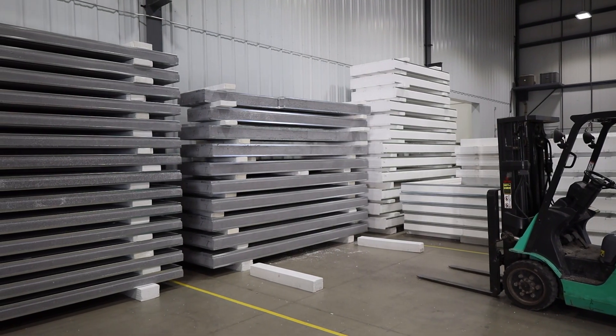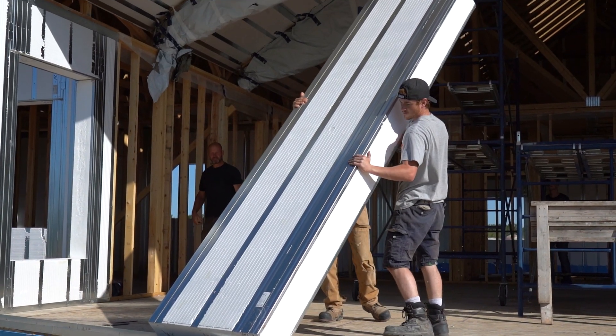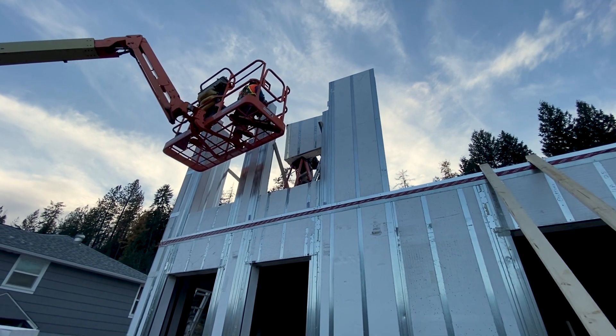My goal is to make sure that purchasing Greenstone ICE panels is a smooth process. ICE panels are great for a builder because they bring a lot of ease and speed to the construction site. They're energy efficient, long-lasting, and very durable.